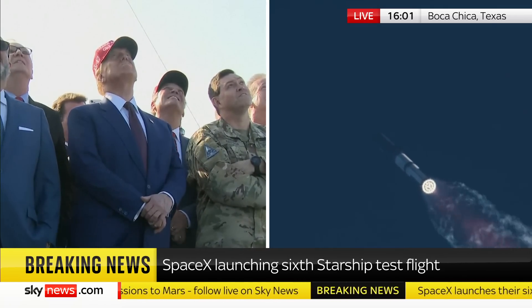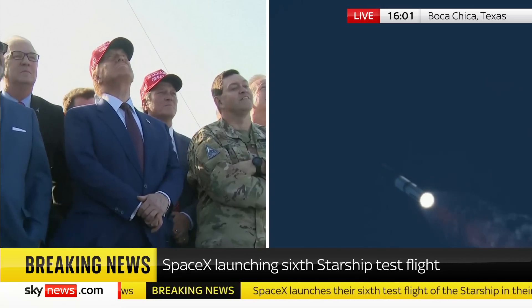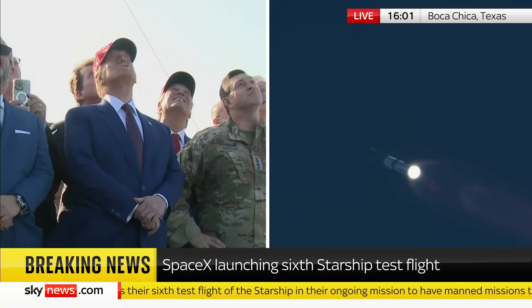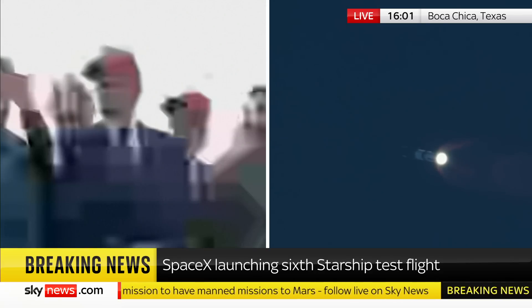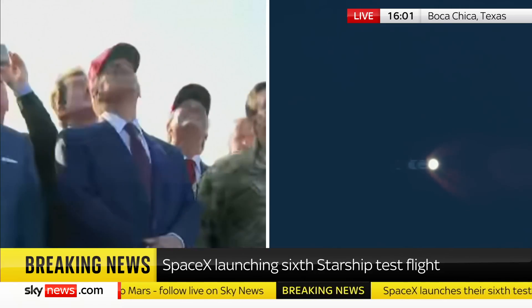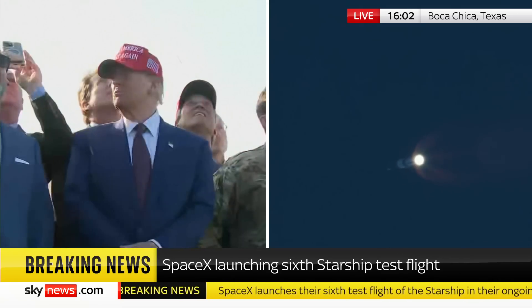At this point we've passed through that point of maximum aerodynamic pressure, max Q. Coming up in just a little over a minute is hot staging — we're going to see the six engines on the ship ignite while still attached to the booster. Just before that, we'll see all but three center engines on the booster shut down.